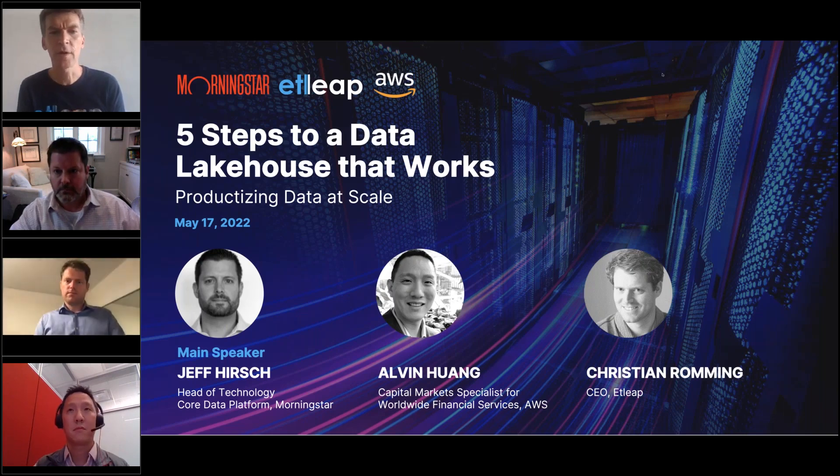With no further ado, I'd like to introduce Christian Romming, CEO and Founder of Atleek, to get started. Christian.